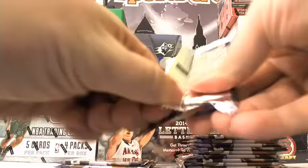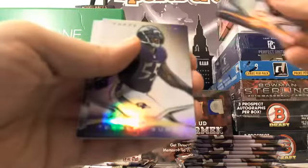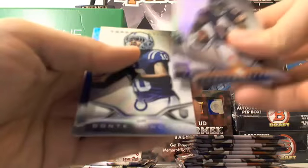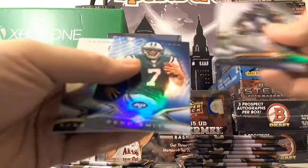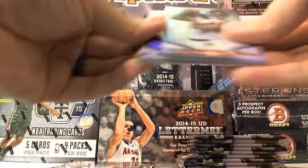This pack does not want to open for me. Alshon Jeffrey, Terrell Suggs, Dante Moncrief, Geno Smith, and Robert Griffin III. Still looking for our first hit — usually comes towards the end of this first pile, so we shall see.